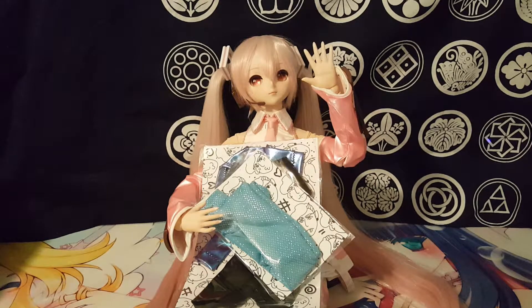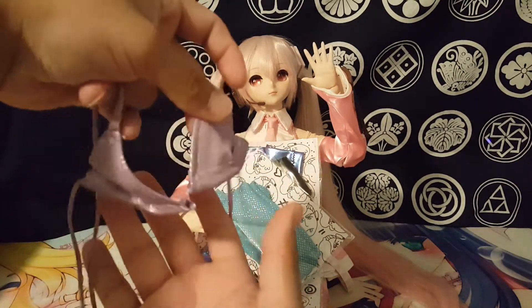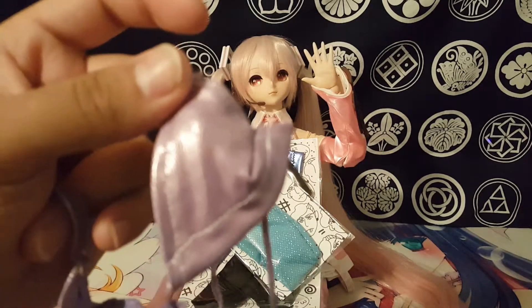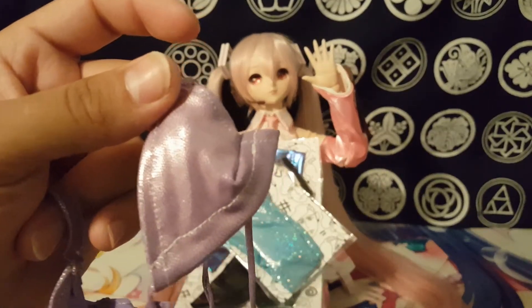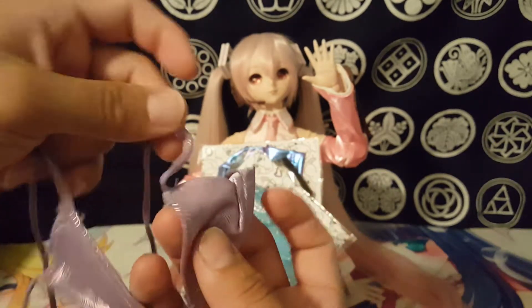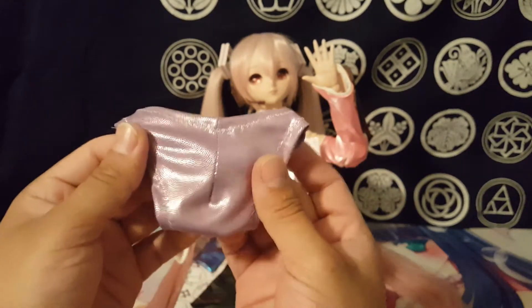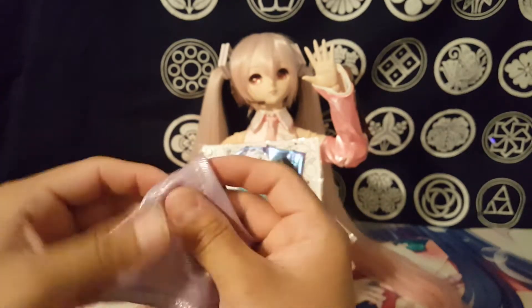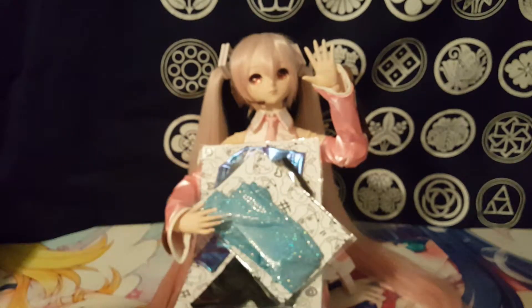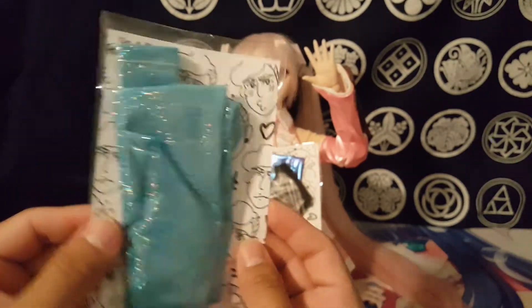The next item I got is a little swim top — a little bikini. We got the top, and it's a little hard to see, but there's shiny material on it. Good little amount of stretch to it, you really don't have to worry too much about putting it on. And here are the matching bottoms — cute little bottoms, little seam on the back. Has some stretch to it as well, which will help get it on the doll.